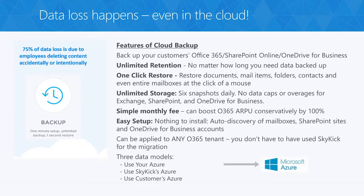Small businesses can't afford costly data loss. 75% of data loss is due to employees deleting content, whether accidentally or intentionally. Therefore, a backup solution is needed to provide a quick, seamless way to restore lost data exactly as it was and where it was, so employees can get back on track and stay productive.